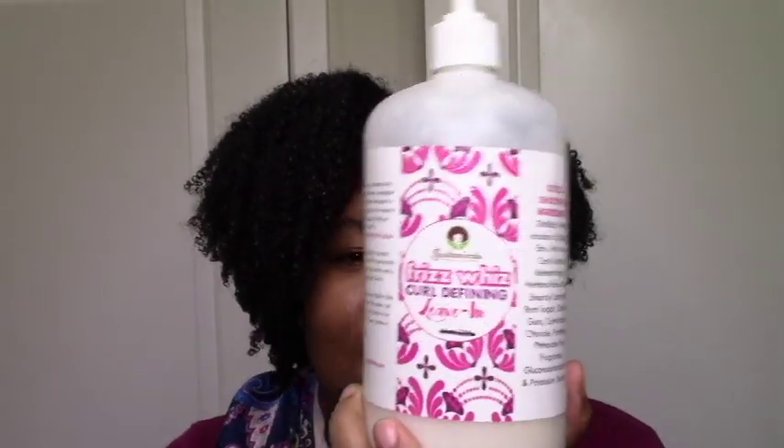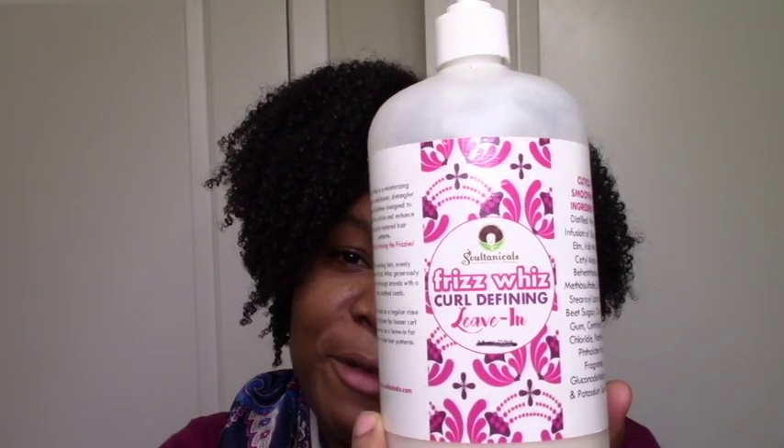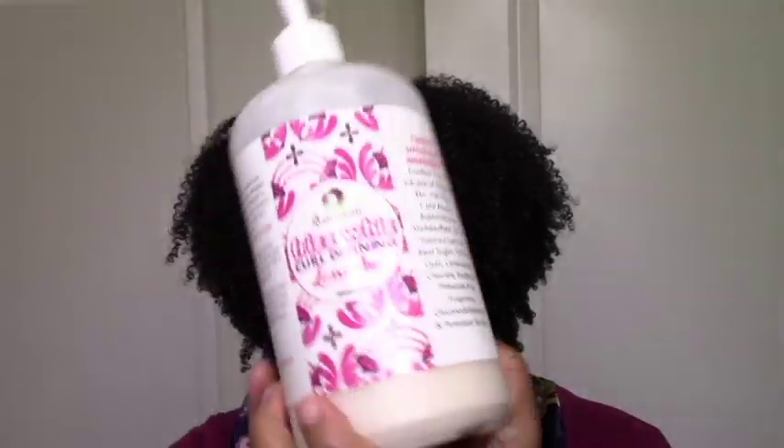After deep conditioners we have leave-ins for real. My favorite right now is the Sultanicals Frisbee's Leave-in. I just love this leave-in — it has this amazing texture, you can feel a slight hold, you can feel the moisture, the crazy slip. It can get you right, set you right, no matter what's going on in your life. This is my number one bae.